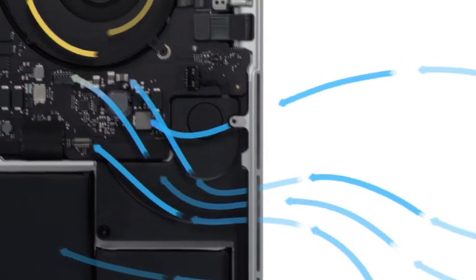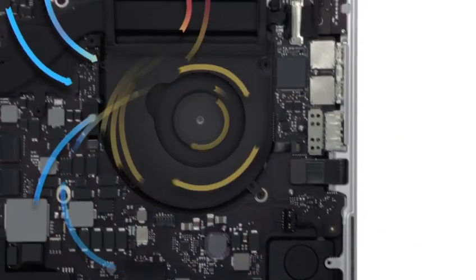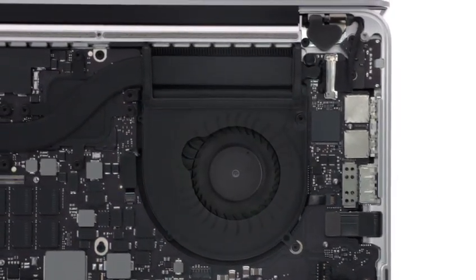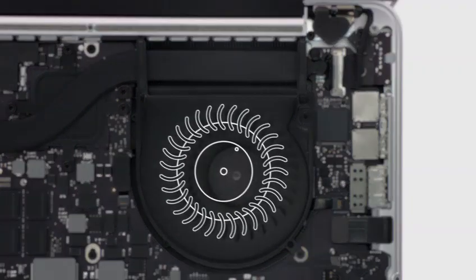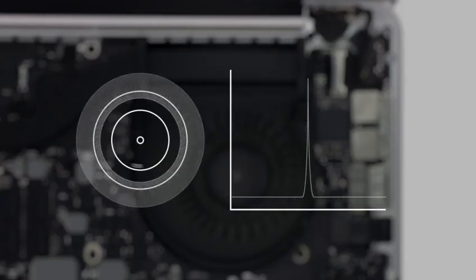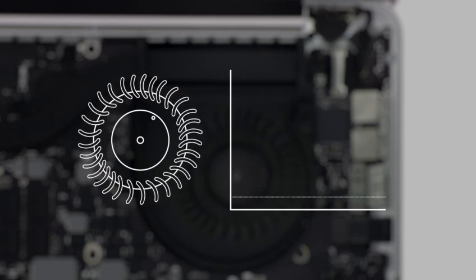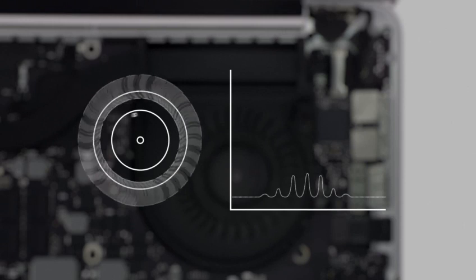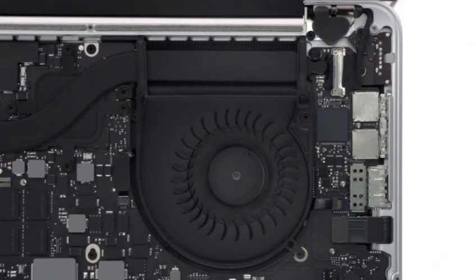Air is pulled into vents and propelled through sculpted cavities by fans with asymmetrically positioned blades. In most fans, the blades are positioned symmetrically, which creates a single identifiable frequency. We positioned ours asymmetrically to spread the sound over a variety of frequencies, which makes it seem quieter and less intrusive.